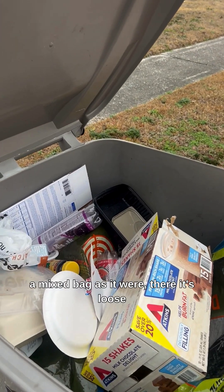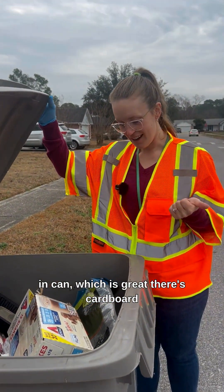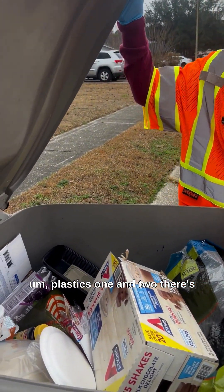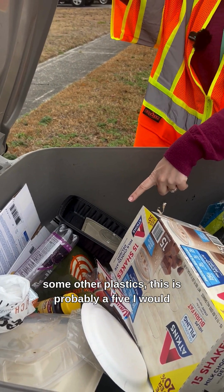This is a mixed bag. It's loose in the can, which is great. There's cardboard, plastics one and two. There's some other plastics. This is probably a five, I would think.